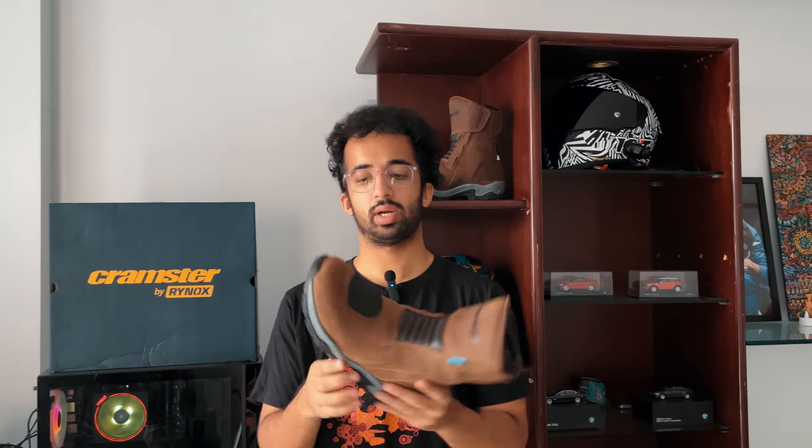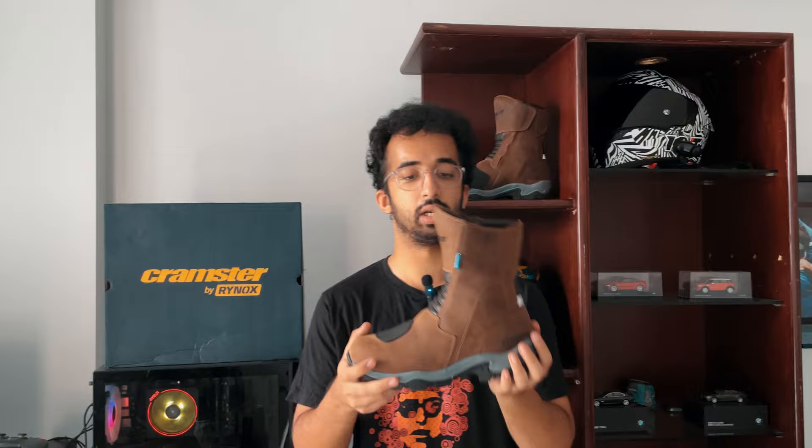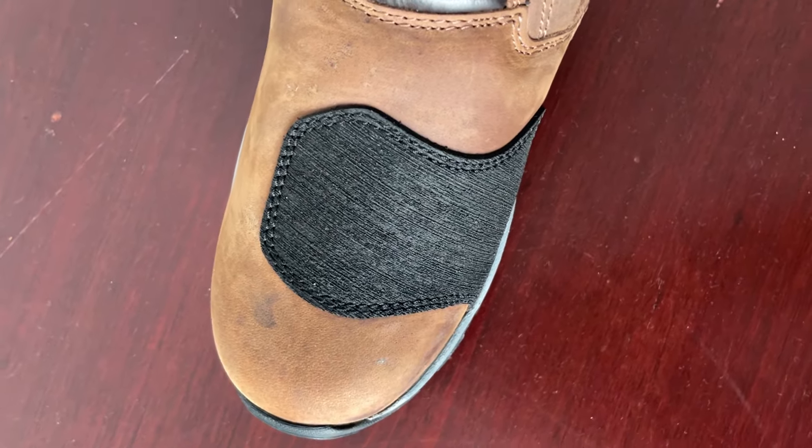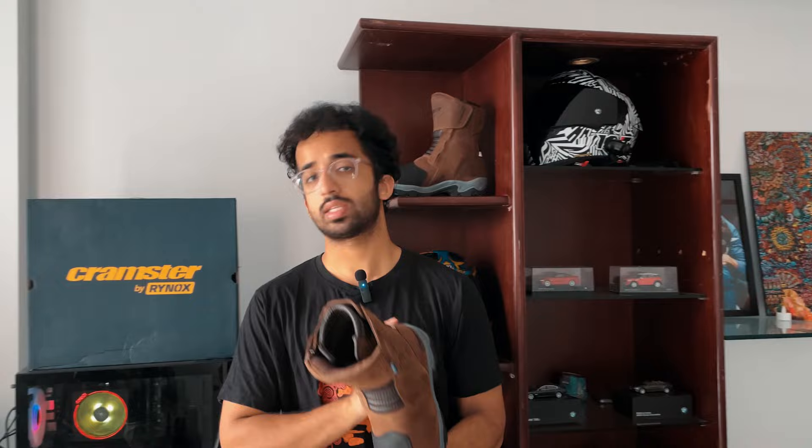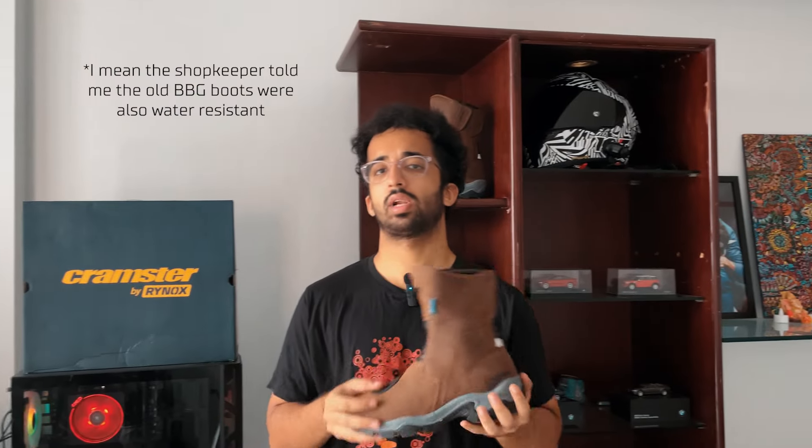I know boots do get taller than this, like the Tarmac adventure boots, but this is still a workable size. Honestly pretty lightweight as well — a large amount of the weight is concentrated towards the bottom, the sole is very bulky and rugged. There's a shift guard at the front and an accordion panel for stretch. It's made of leather which they say is water resistant, but just be careful while using these in the rain.